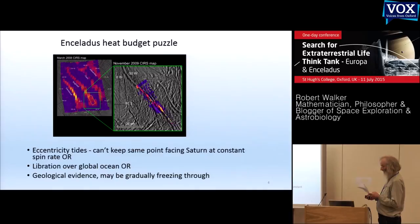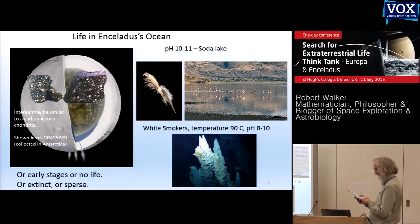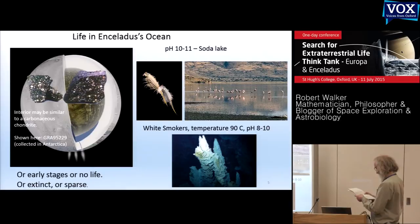Geological evidence suggests its ocean is at least a billion years old. Its interior is probably like a carbonaceous chondrite meteorite — unprocessed early solar system material rich in organics. That's great for life, except it's also completely undifferentiated and porous. All salt from its interior may have flowed into its ocean, potentially reaching chemical equilibrium, leaving any life run out of food, extinct or sparse. On the other hand, tidal effects might supply enough energy for a complex ecosystem.